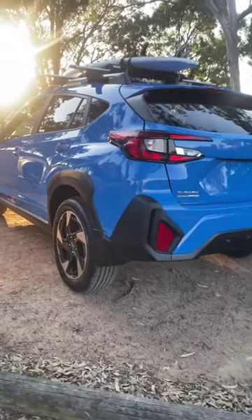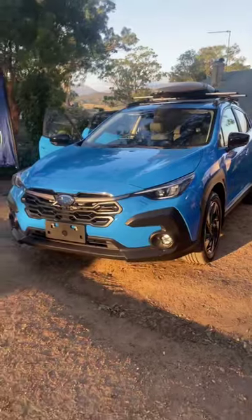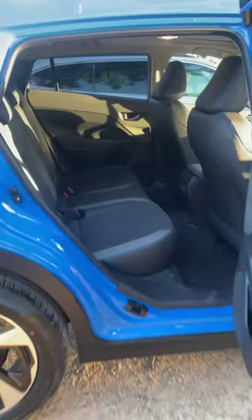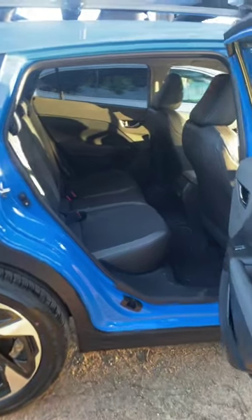We're actually at the launch of the Subaru Outback, but they just so happen to have one of these here. There it is — the Crosstrek. Let's look inside: there's the interior, a gigantic screen, very nice. And the back seats — look at that. The Crosstrek is coming very, very soon.